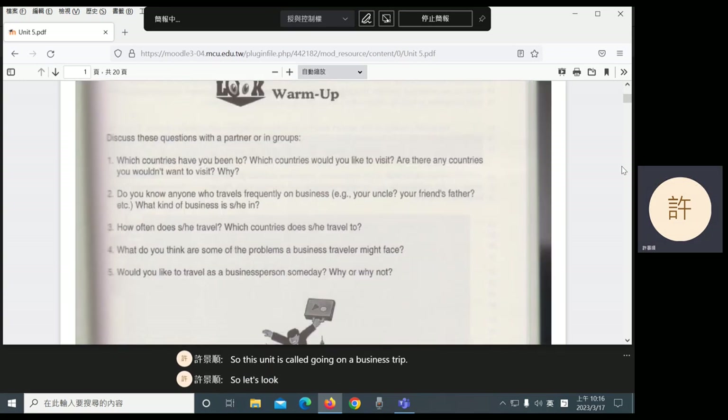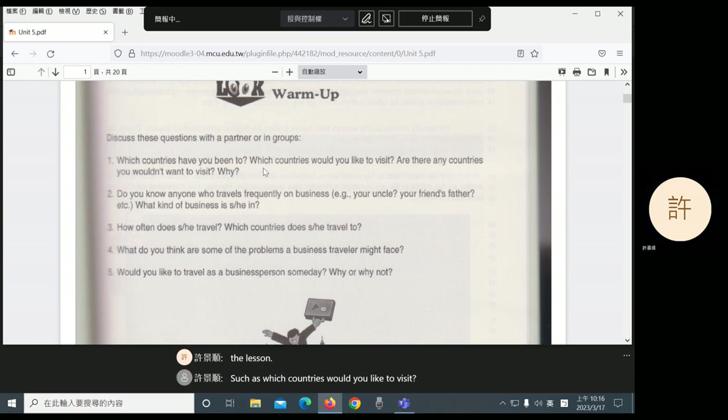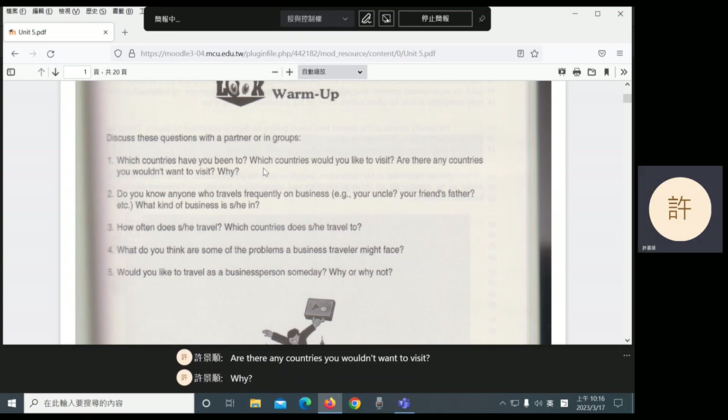Let's look at some warm-up questions to prepare you for the lesson: Which countries would you like to visit? Are there any countries you wouldn't want to visit? Why? What do you think are some of the problems a business traveler might face? Would you like to travel as a business person someday? Why or why not?